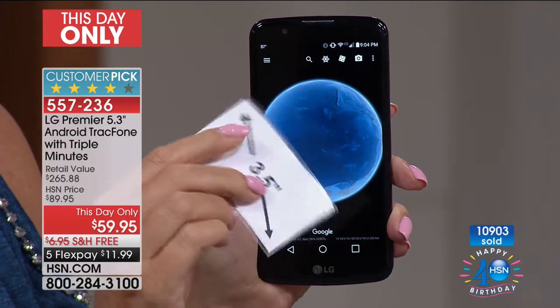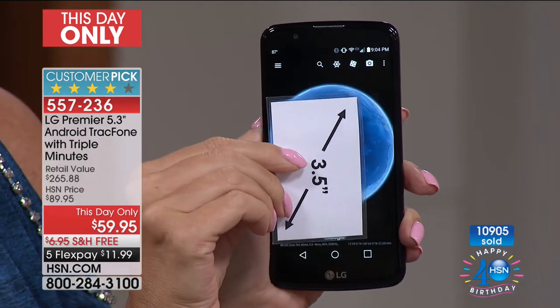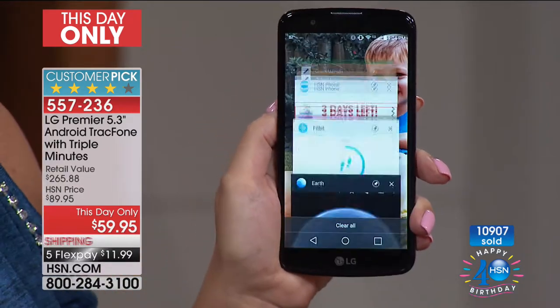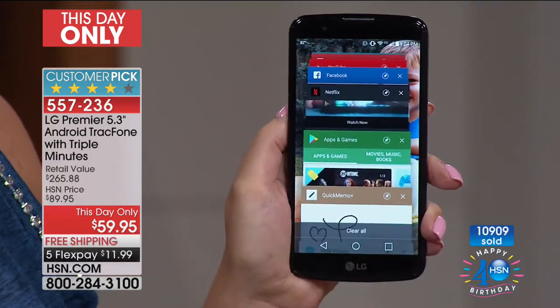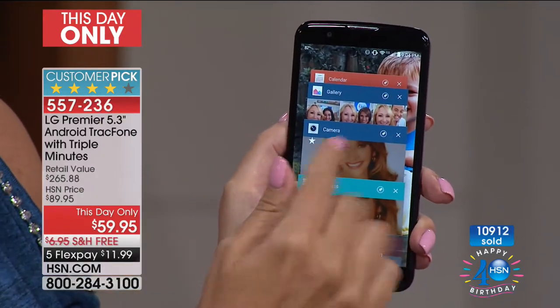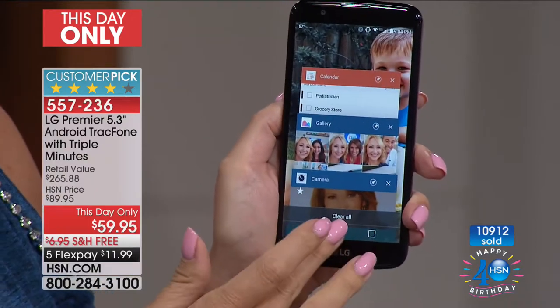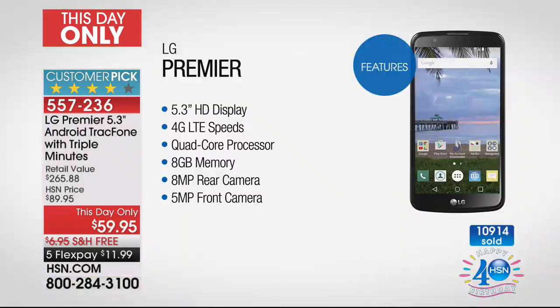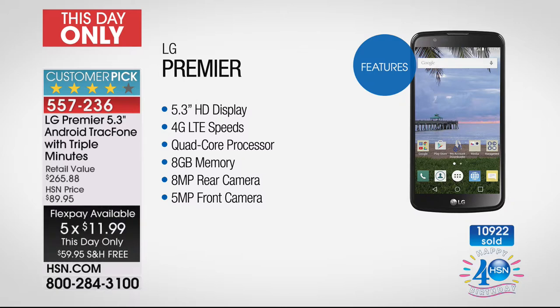What you're getting is a high-definition screen, 5.3 inches — one of the biggest screens ever offered from TrackPhone. You're getting quad-core processing power, so this thing is like a little mini computer right in the palm of your hand. Look at all the applications open simultaneously. You're getting a front-facing camera that is 5 megapixels — better than most rear-facing cameras. This has an 8-megapixel rear-facing camera, one of the nicest cameras ever done.